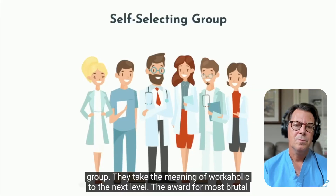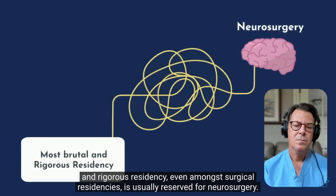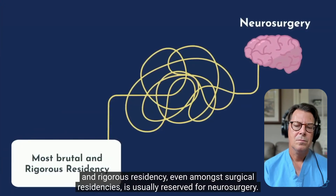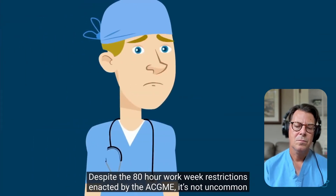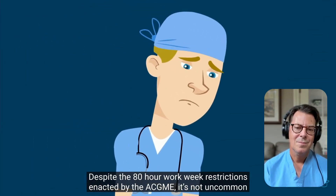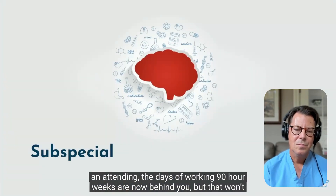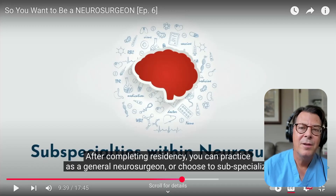The award for most brutal and rigorous residency, even amongst surgical residencies, is usually reserved for neurosurgery. Despite the 80-hour workweek restrictions enacted by the ACGME, it's not uncommon to see neurosurgery residents exceeding these limits. When I trained in the 1990s, there were no work restrictions and we routinely worked over 80 hours. It's a rigorous training, you're going to work long hours, but it's very gratifying in all the people that you help.